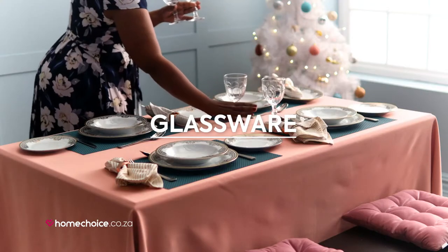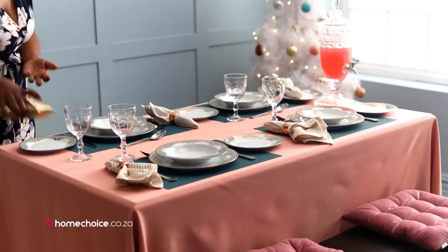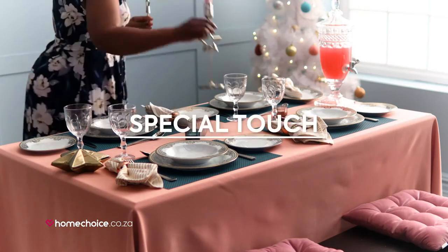Now let's add some glassware. Look at this lovely dispenser that comes with the majestic set. And most importantly, don't forget to add your own special touch.